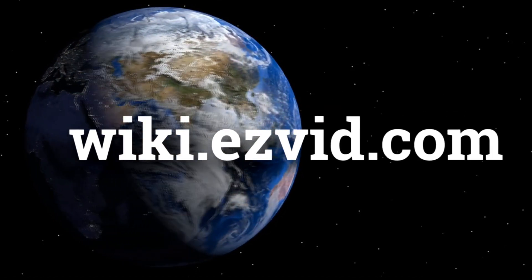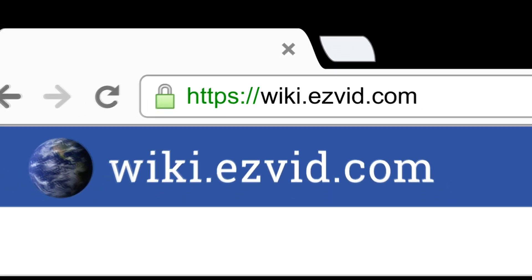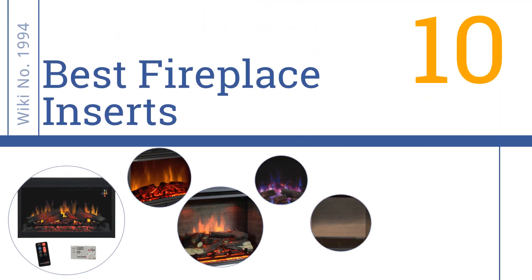wiki.easyvid.com. Search EasyVid Wiki before you decide. EasyVid presents the 10 best fireplace inserts. Let's get started with the list.